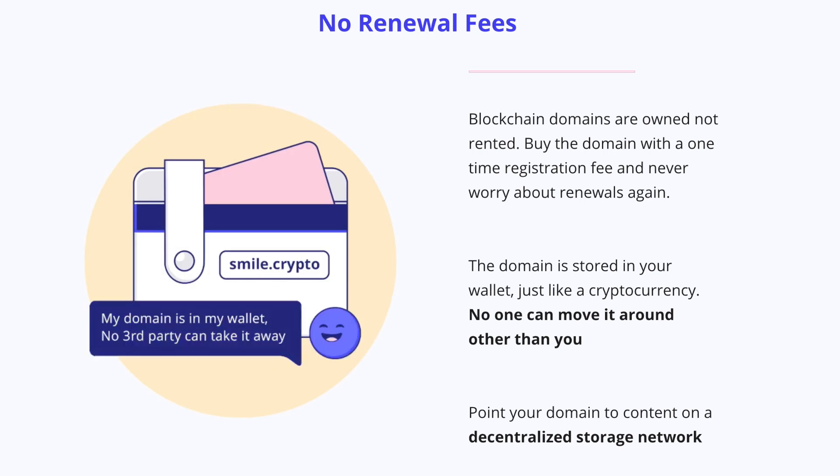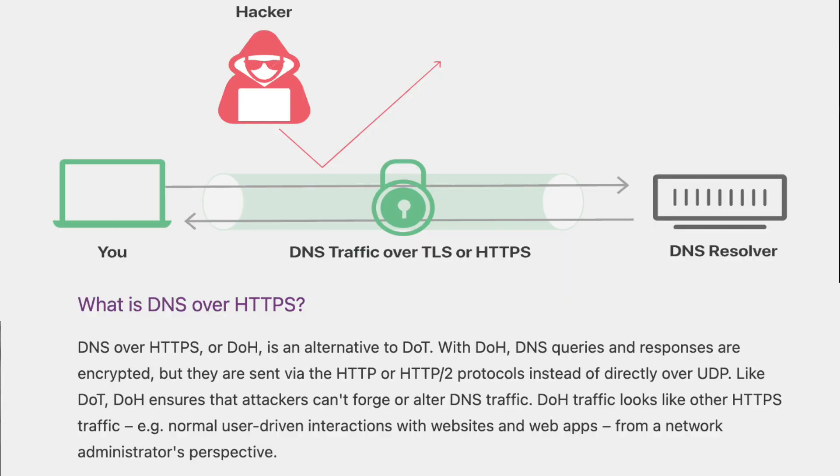This means that anyone can access decentralized websites using web browsers like Brave, Chrome, Firefox, and more with one simple change to their browser settings. Leveraging Cloudflare's DNS over HTTPS feature, users of virtually any modern web browser can now access web content using Unstoppable Domains .crypto domain name resolution that happens on the Ethereum blockchain.